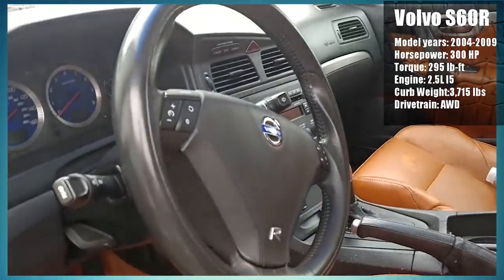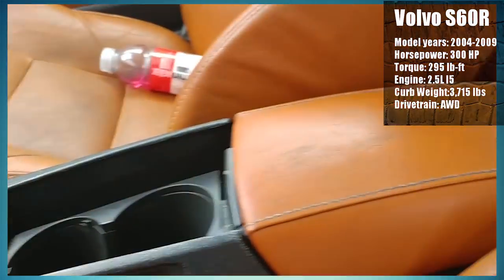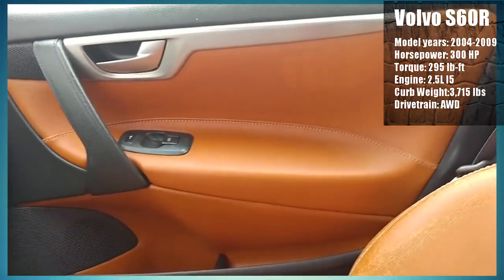Performance aside, this car's interior is really well done. Nothing too extraordinary, but far from disappointing. Most of these can be found around 7 to 9 grand, so for that price, it's a nice hidden gem that definitely deserves to be checked out.